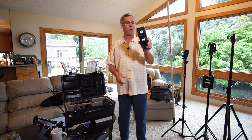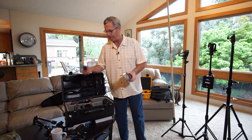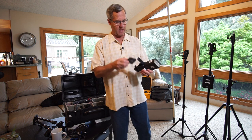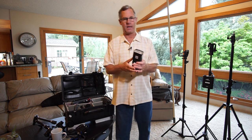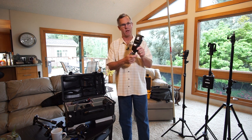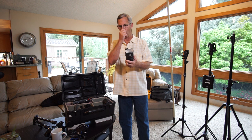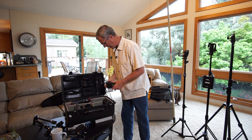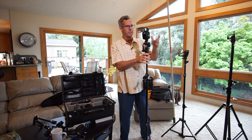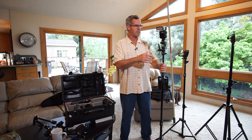Now let's go into the speedlights. This is the Flashpoint Zoom Lithium-Ion TTL R2. It works with the trigger and everything talks together. It has a lithium-ion battery that lasts all week — literally. It also has TTL — I don't use TTL for real estate, but I use it for weddings. These were $179, and I found them on sale during Christmas for $119. I put them on stands with a Manfrotto quick release — fast, easy, and secure.